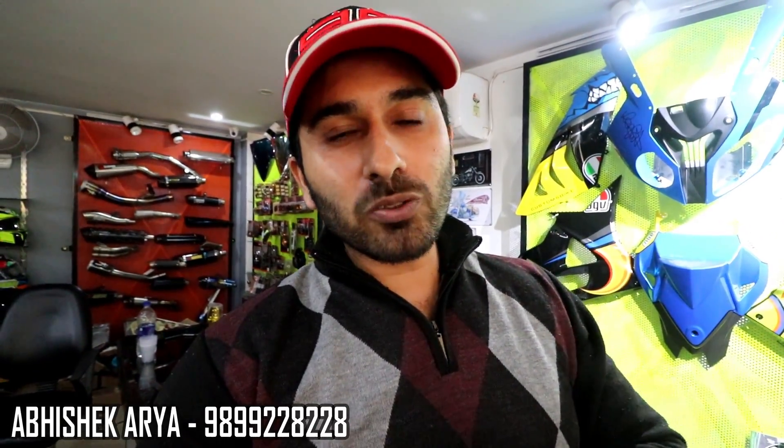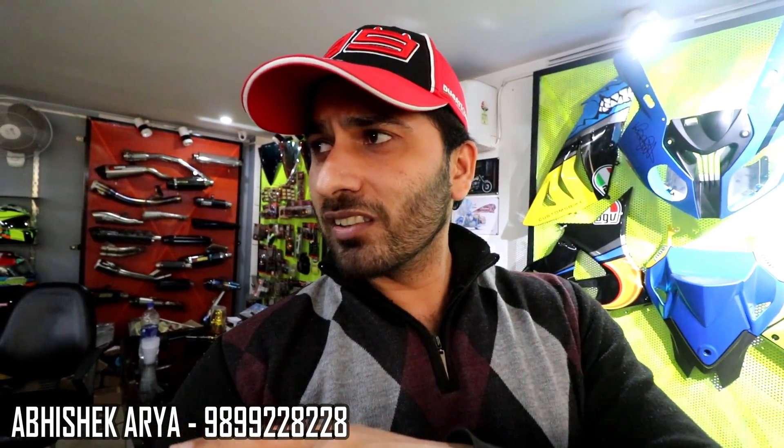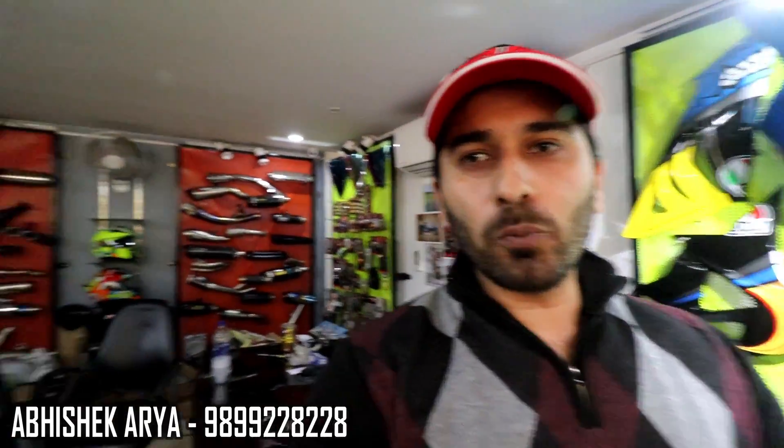I have come to the Top Racing Store, which is located in Punjabi Bagh — Pillar No. 60. I covered the first video of the whole shop and all the modifications.